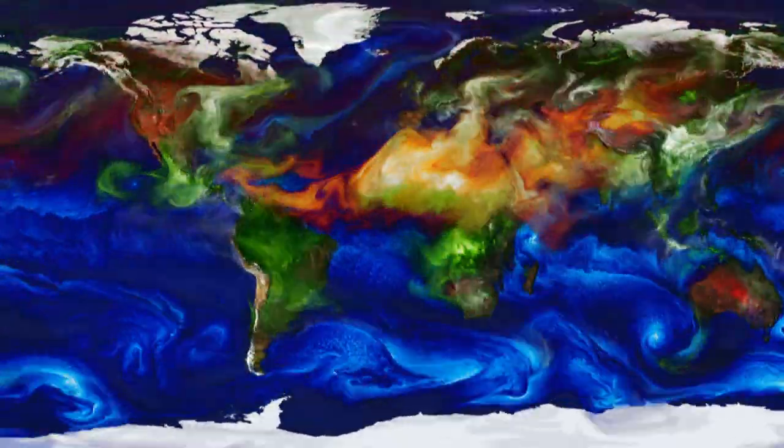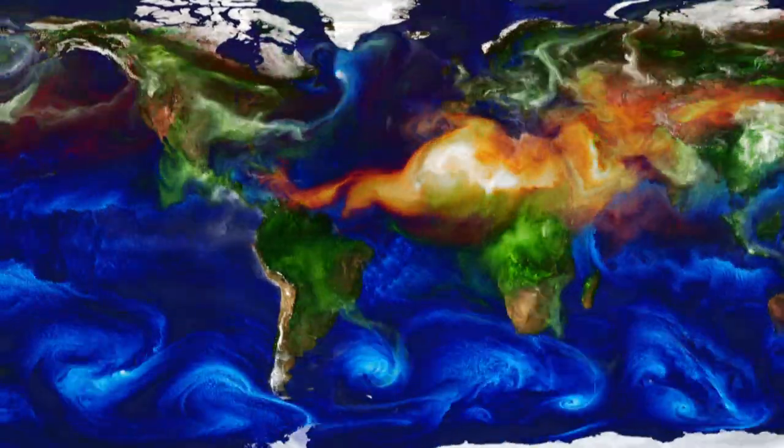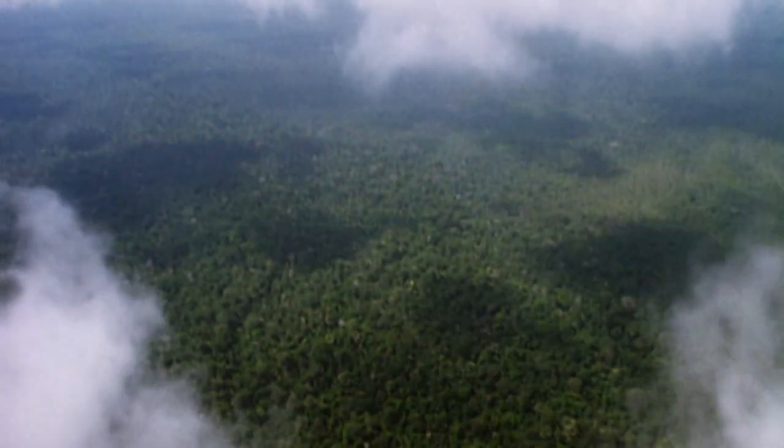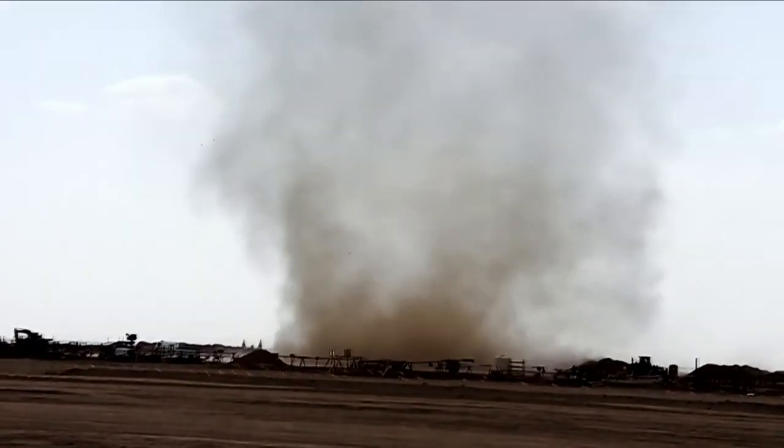Dust isn't always bad. Scientists are researching the impact of dust crossing the ocean from Africa to Florida. The fact that we can see these impacts so far away is really exciting. In the rainforest, many of the plants derive their nutrients and are fertilized from dust.